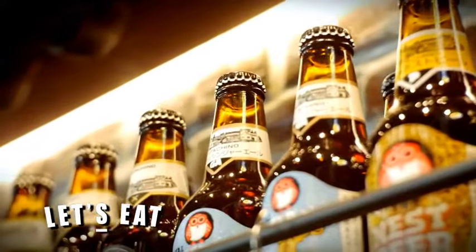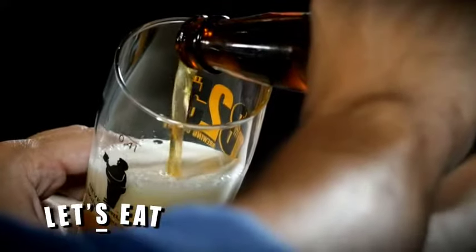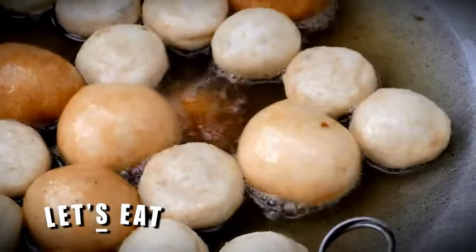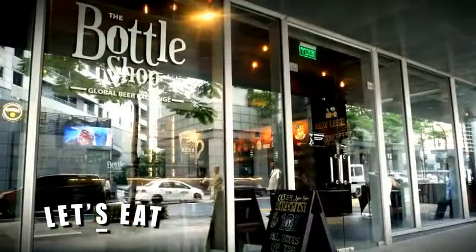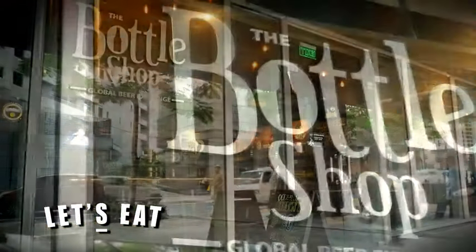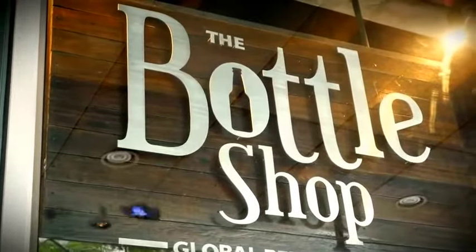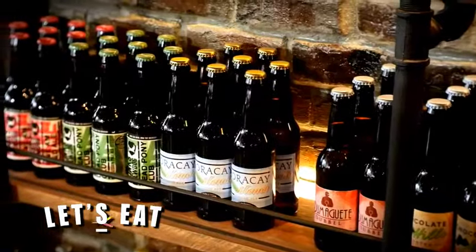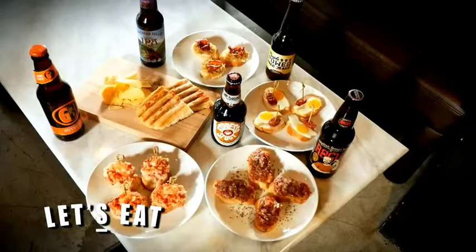When I was a kid, beer pairing was pale pilsen and a plate of peanuts, crackers slathered with liver spread and fish balls. But Jim Araneta's bottle shop, brand new here at BGC, is considerably more sophisticated — and just as satisfying. The pull here is called pink sauce.